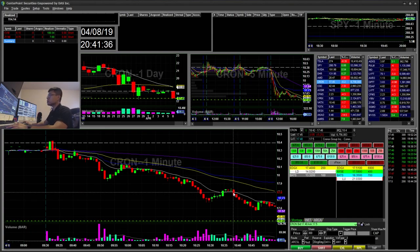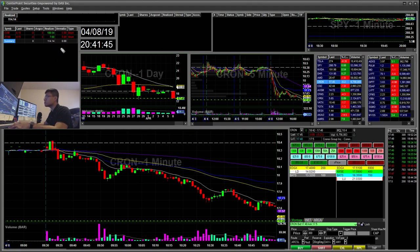Hello everyone, Snipe Trading here. Today is Monday, April 8th. I'll be going over my recap for today. Today I made two trades with a total of $114 profit.